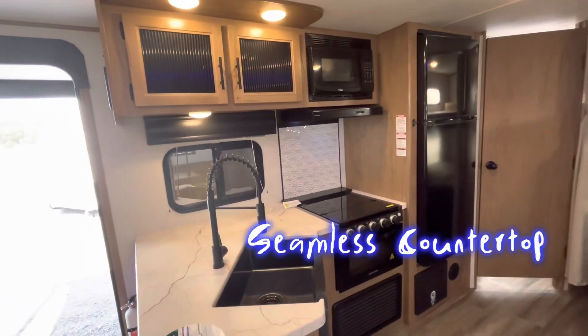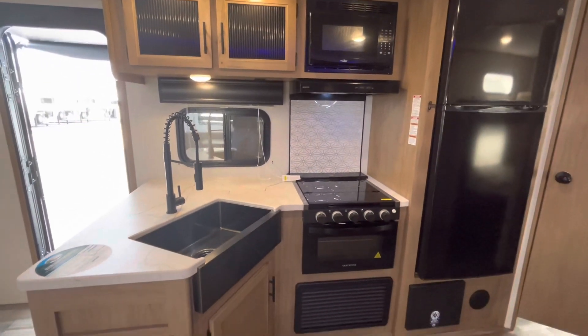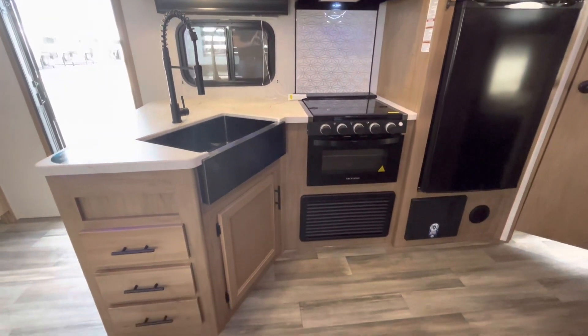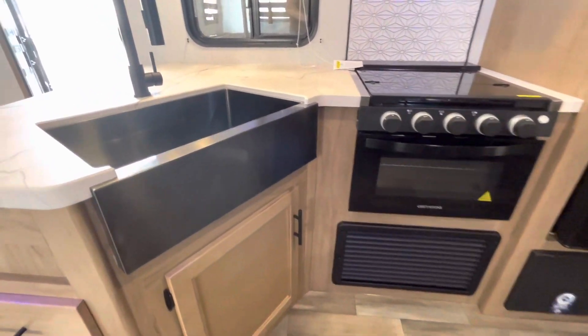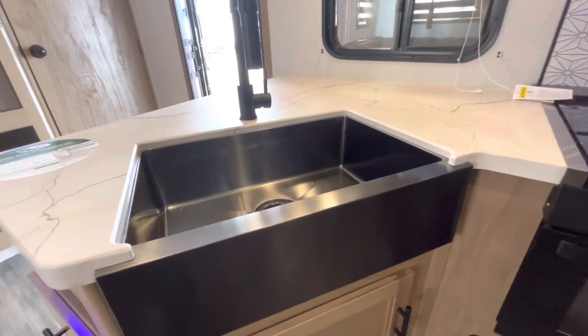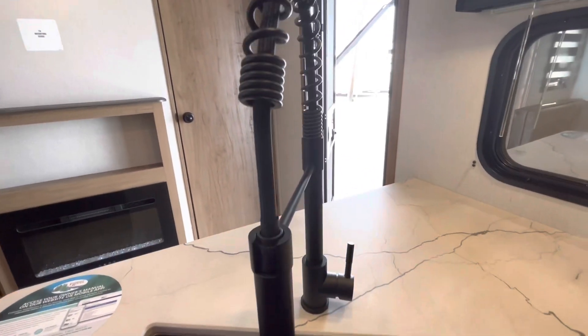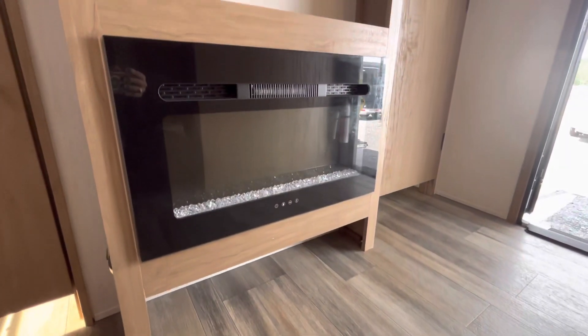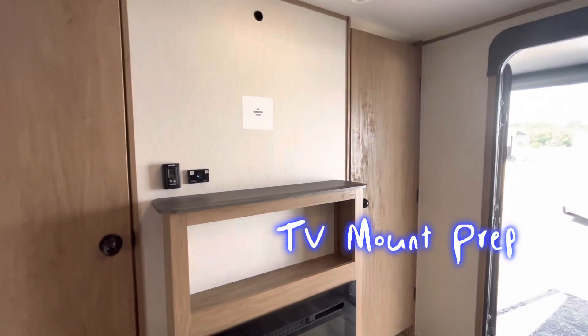Coming toward the kitchen you're going to notice a seamless countertop and a black stainless steel farmhouse sink — really good touches, with plenty of storage around and above the sink. The sink itself is very residential, along with the faucet they've chosen to use here. On the center entertainment wall you're going to have an electric fireplace, and up top again you'll have a mounting spot for your TV.